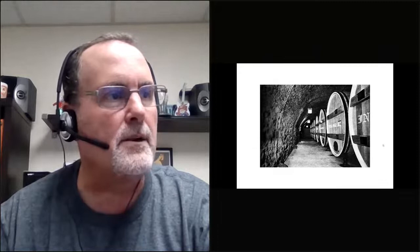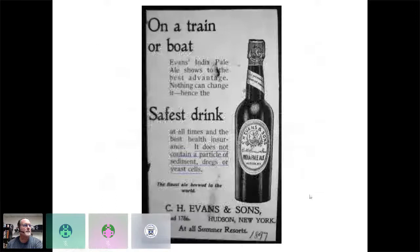In Newark, New Jersey, Feigenspan did a lot of IPA as well. The big thing about American IPAs at the time is they didn't use barrels or hogsheads to age their IPAs — they typically used larger tanks, vats, or foeders. Here's an advertisement from 1897 for C.H. Evans and Sons India Pale Ale. One notable comment in the middle states it does not contain a particle of sediment, dregs, or yeast cells — crystal clarity was very important for IPA brewers back then.